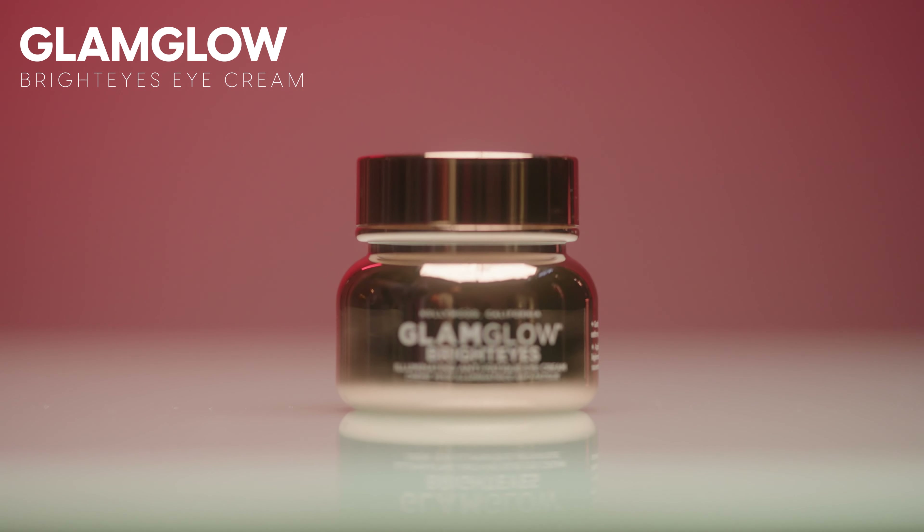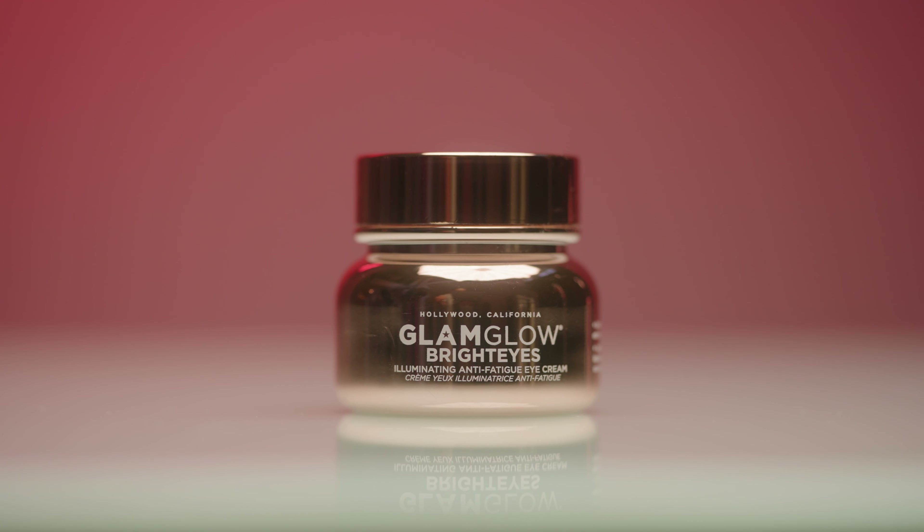The next eye cream is by Glam Glow — their Bright Eyes Illuminating Anti-Fatigue Eye Cream. I'm always a little hesitant with eye creams that claim to brighten, de-puff, and correct under-eye bags, but this one is pretty good. I wouldn't say it's your saving grace for under-eye bags, but it does a good job of brightening and illuminating the area, giving the illusion of more awake under-eyes. If you have darker under-eyes, this is a pretty good option. I would actually repurchase this — it lasted a long time and wore really nicely under makeup.